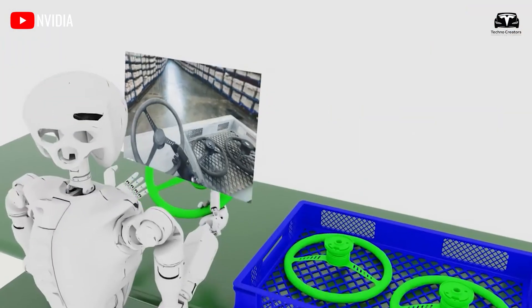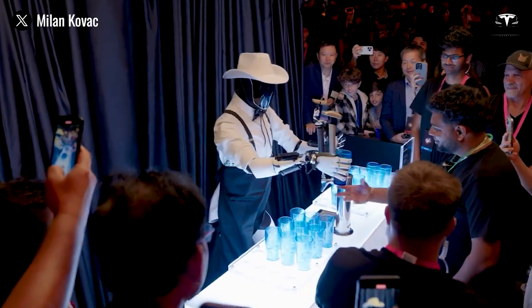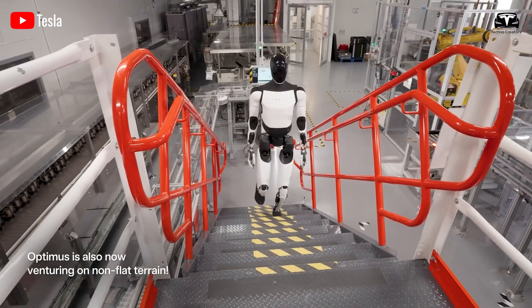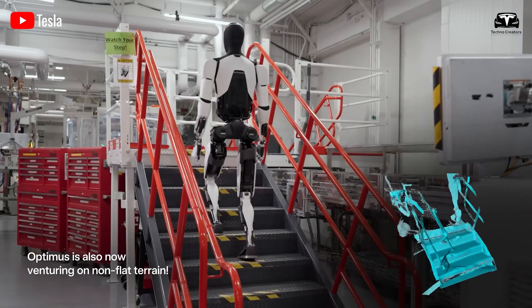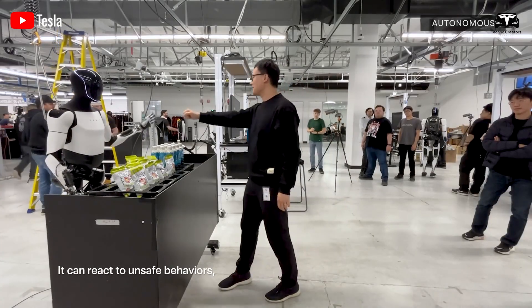Another key advantage of Tesla Optimus Gen 3 is its ability to work non-stop. While humans require lunch breaks, rest periods, and weekends off, Optimus can operate continuously without downtime. This maximizes work efficiency and makes the most of production time, especially in industries that require 24/7 operations.